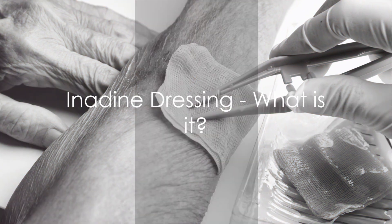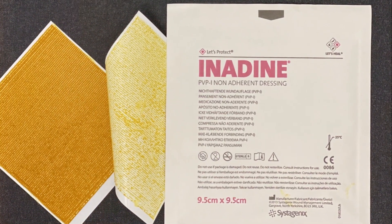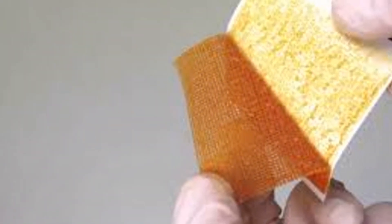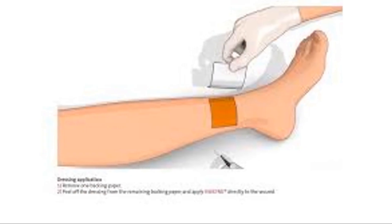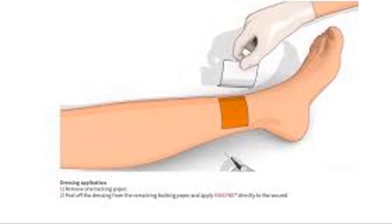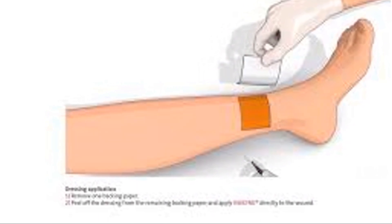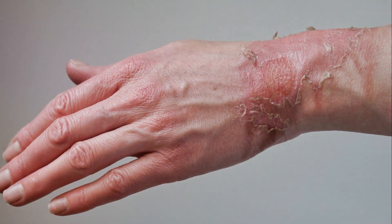What exactly is iodine dressing? Iodine dressing is a type of wound dressing that plays a crucial role in preventing infection. It's a non-adherent dressing soaked in a solution of povidone iodine, a powerful antiseptic. This solution is released slowly into the wound, killing bacteria and reducing the risk of infection dramatically. Iodine dressing is versatile — it's suitable for a variety of wounds, from minor burns and ulcers to post-operative wounds. It's the go-to for many health care professionals due to its adaptability and effectiveness.